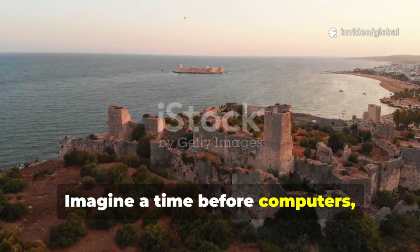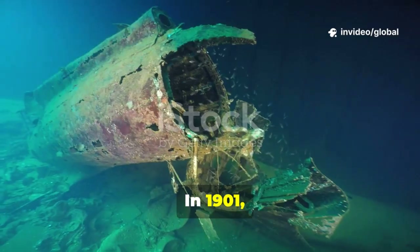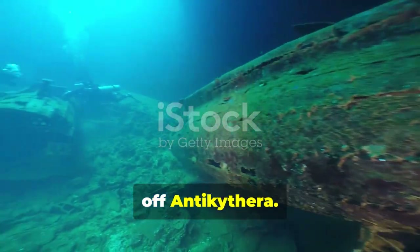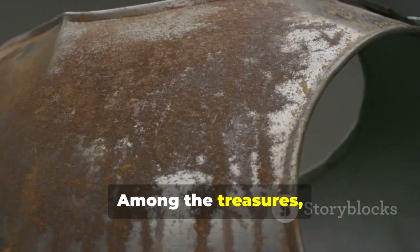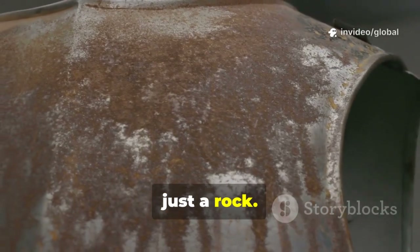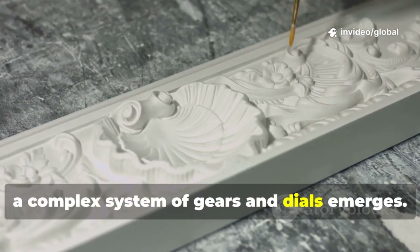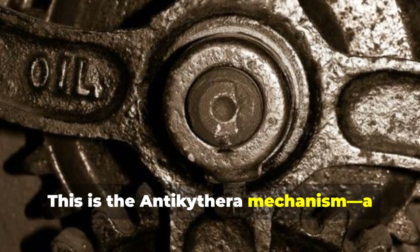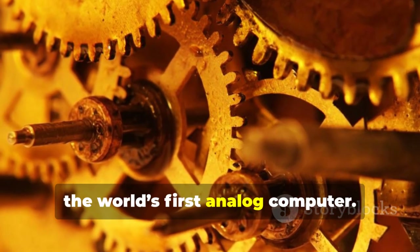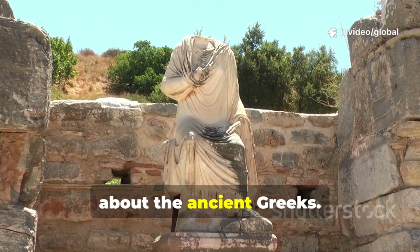Imagine a time before computers, before telescopes, before even paper was common. In 1901, Greek sponge divers discovered a shipwreck off Antikythera. Among the treasures, a corroded bronze lump was found, seemingly just a rock. But as it was cleaned, a complex system of gears and dials emerged. This is the Antikythera mechanism — a cosmic clockwork, the world's first analog computer. It changed everything we thought we knew about the ancient Greeks.